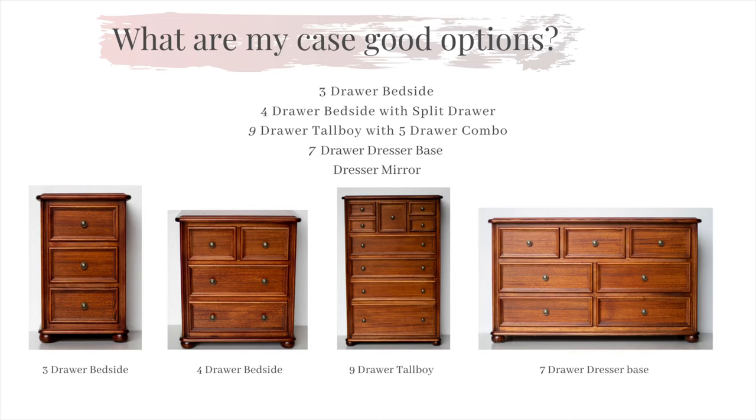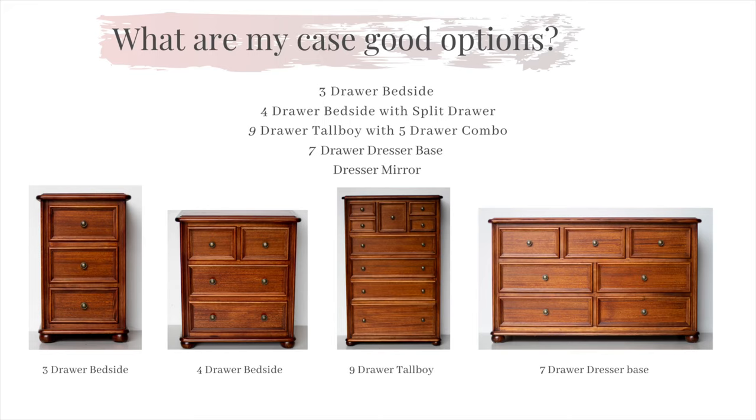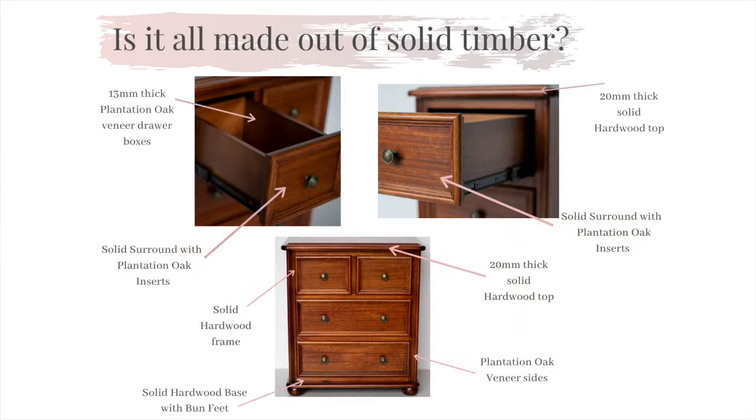All of our case goods ranges are fitted with only the finest hardware featuring full extension ball bearing runners, giving you the full use of the drawer. Each part of our manufacturing process contains only the finest materials sourced from reputable Australian companies.